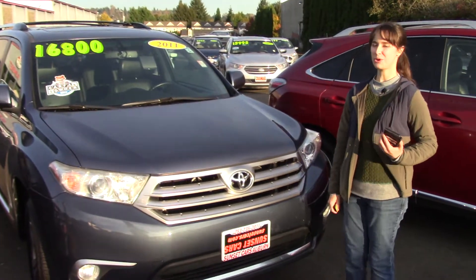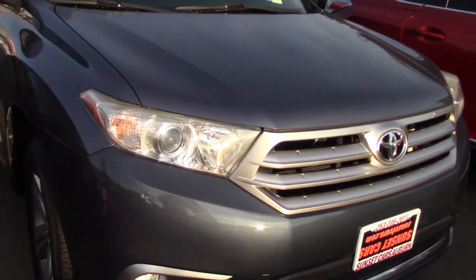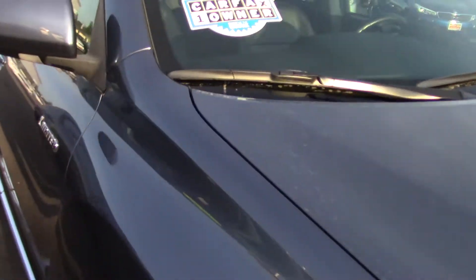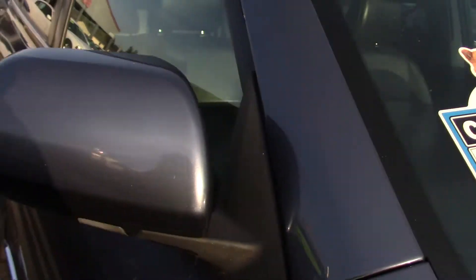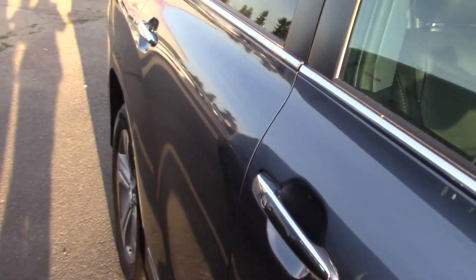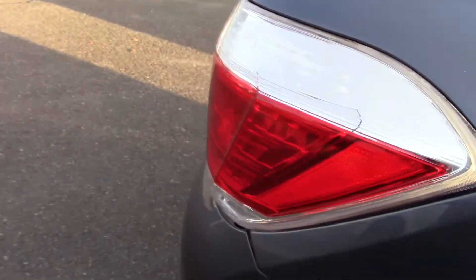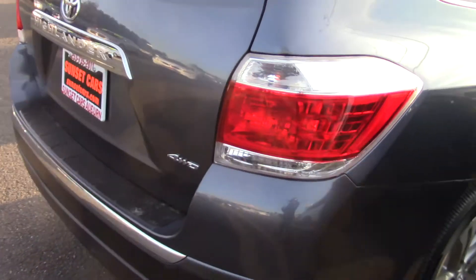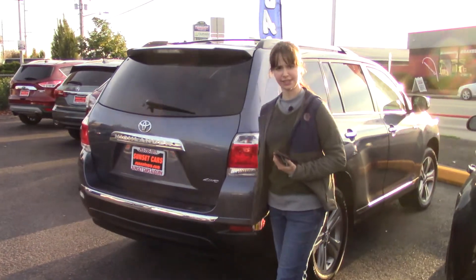Hi there! This is Jordan with Sunset Cars of Auburn and this is our 2011 Toyota Highlander Limited, stock number 99127. If you type that number in on our website sunsetcars.com you're going to get to see the full list of features this car has. And as you saw from the sticker in the windshield, it is a Carfax verified one owner vehicle looking for a new home.